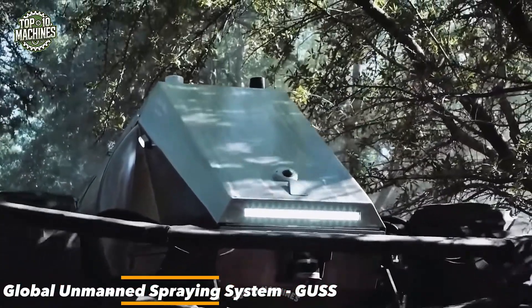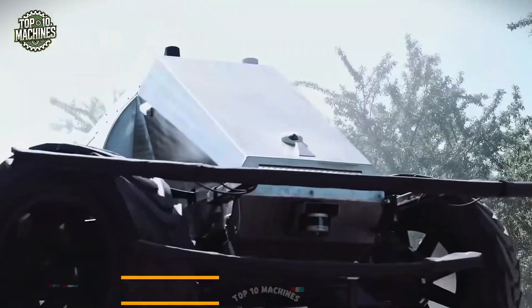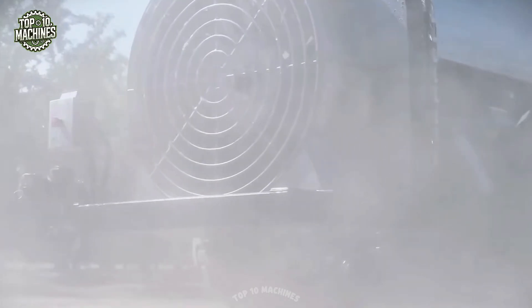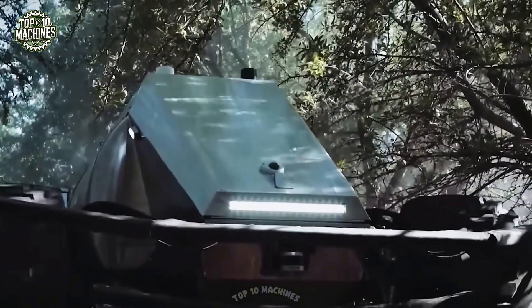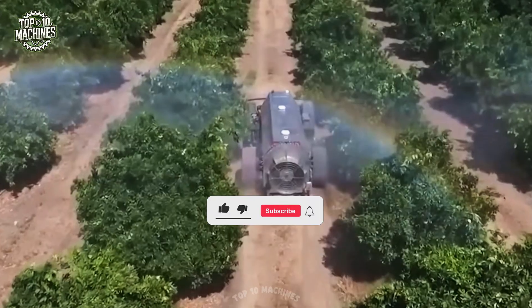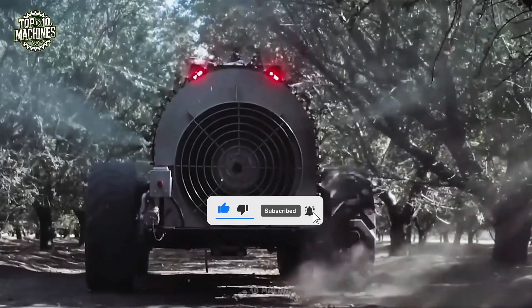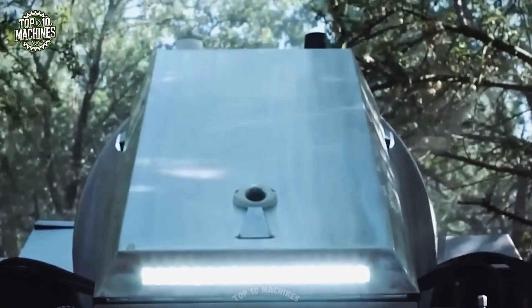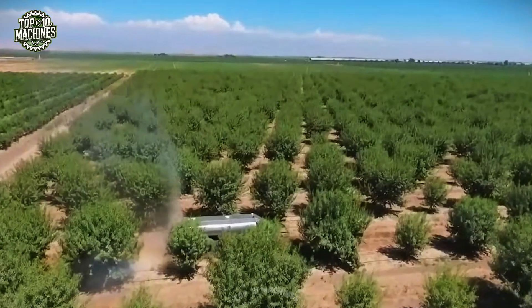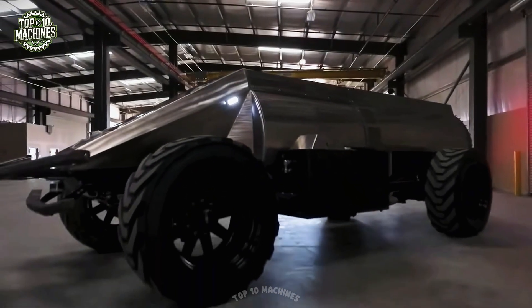California-based Crinklaw Farm Service Inc. has launched a groundbreaking innovation — the world's first fully self-contained garden sprayer, known as the Global Unmanned Spraying System (GUS). Equipped with advanced sensors and mapping technology, GUS generates a detailed field map and navigates the area on its own, delivering precise, efficient pesticide applications. It's a game-changer for boosting accuracy and productivity in modern crop management.